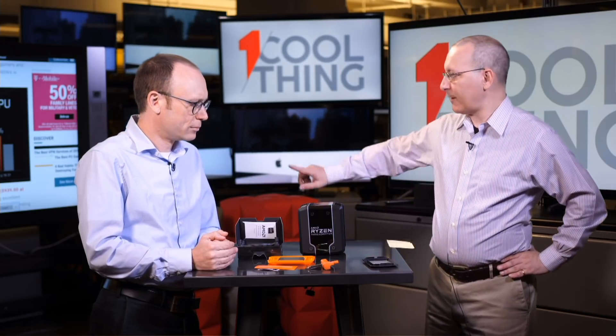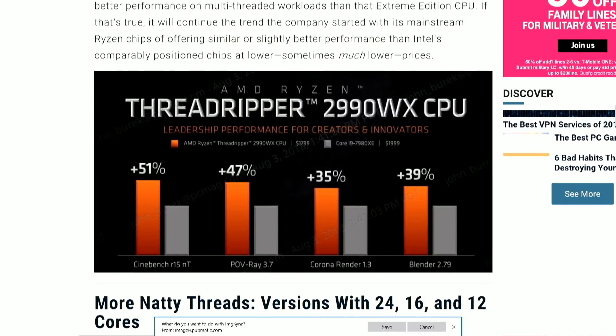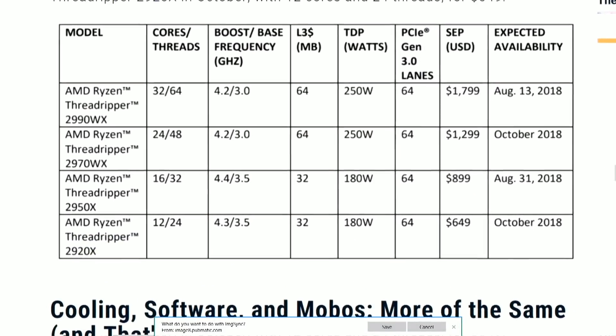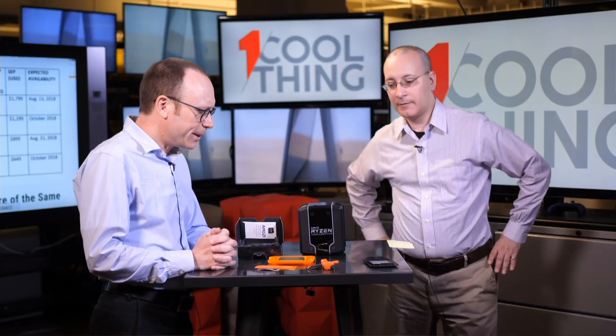Does this have Turbo like Intel chips? Yes it does. Looking at the chart: the base frequencies are either 3.0 or 3.5 GHz depending on whether you're in the upper or lower class of chips, and the boost frequencies are either 4.2, 4.3, or 4.4 GHz.